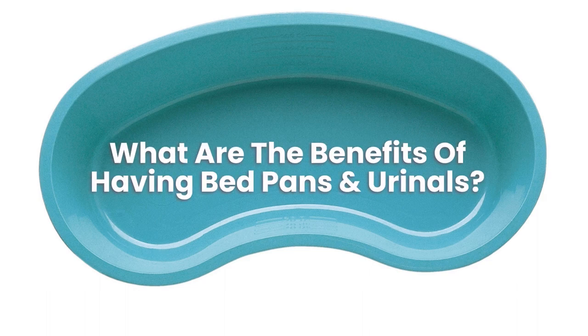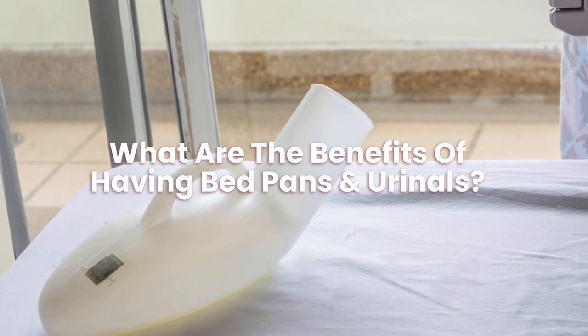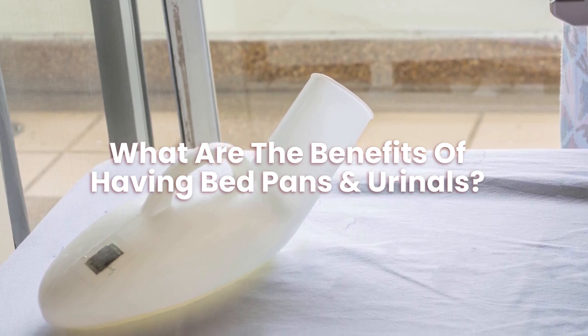What are the benefits of having bedpans and urinals? The main benefit of having a bedpan is that it allows people to go to the toilet easily if they are bedbound.